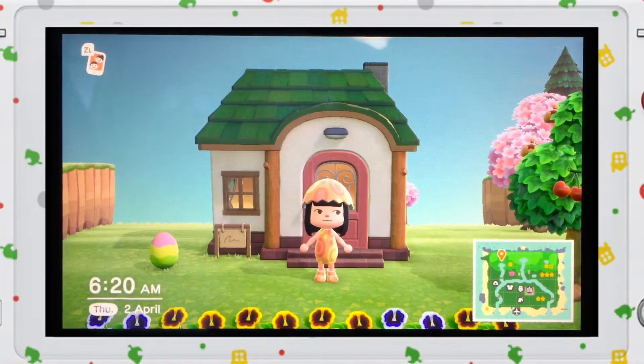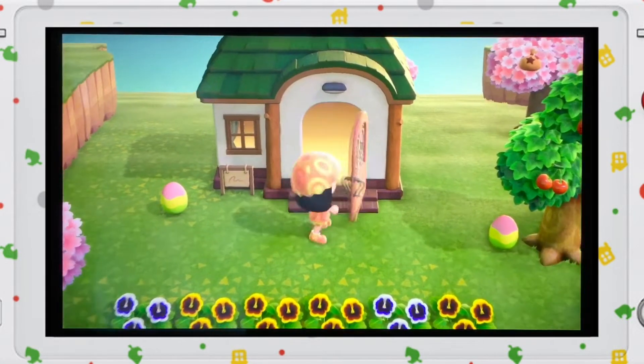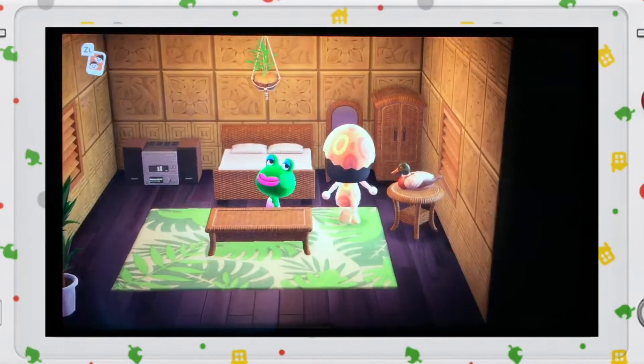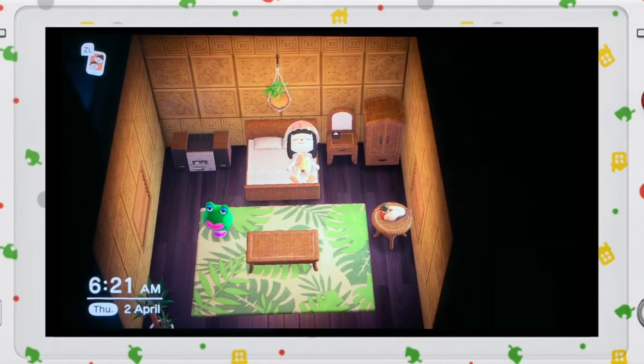Good morning! Today we will be home touring the house of Jambit, so let's go inside. Here is the house — it is very like tropical wood cabana. Here is her bed, a white bed.